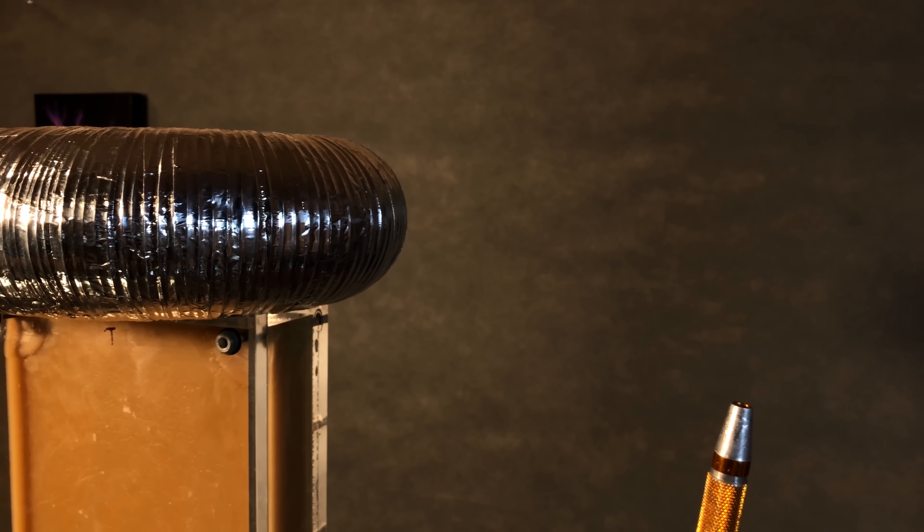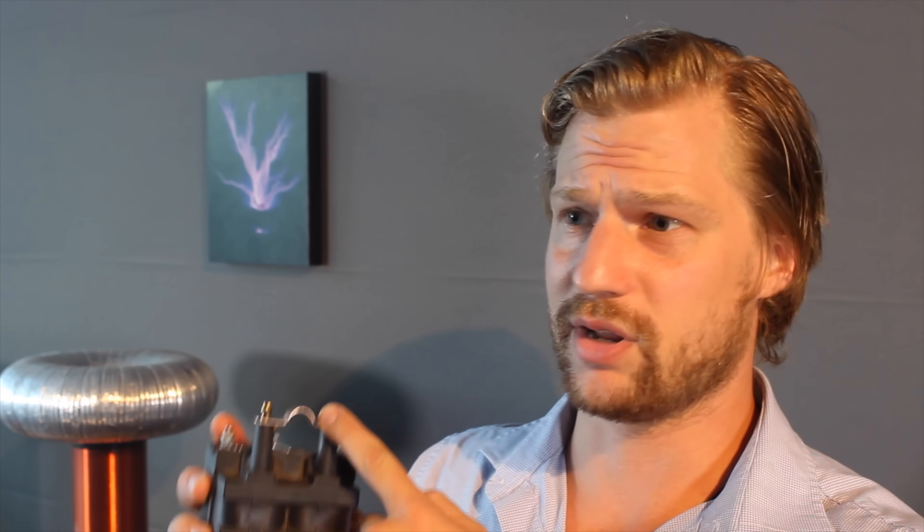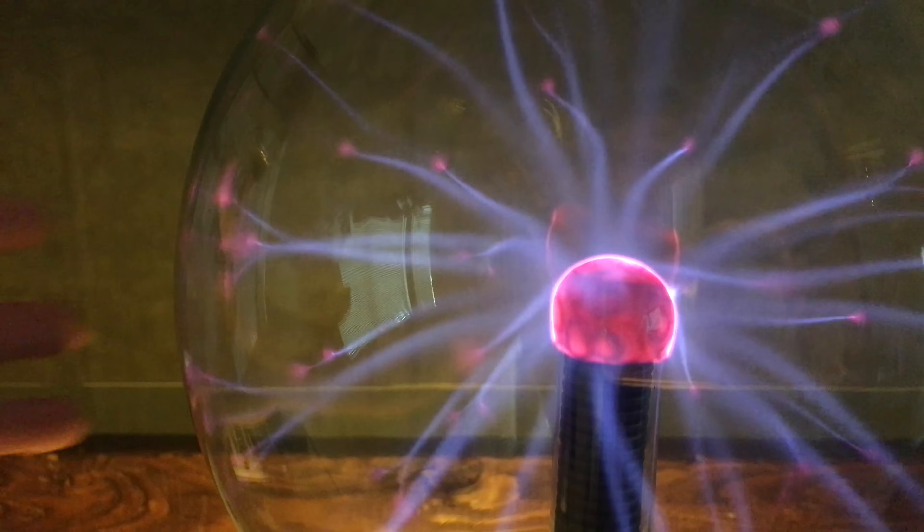Did you see that plasma? I feel like the results kind of speak for themselves. That was 40 or 50,000 volts coming out of a Subaru ignition coil. The high voltage coming out of this is actually really useful because it's AC high voltage, so you can do a bunch of stuff like power a voltage multiplier, put a diode on the output and power a Tesla coil, or power a plasma globe.